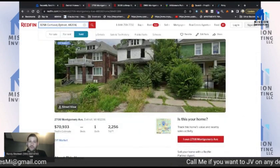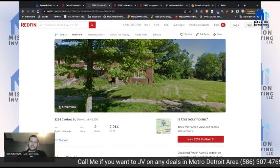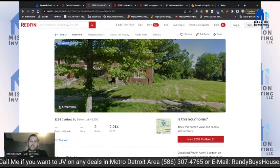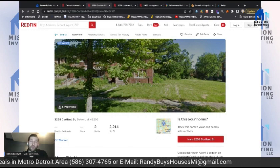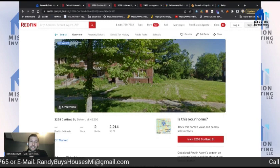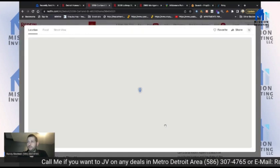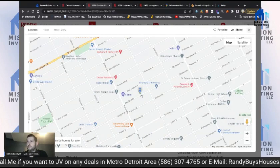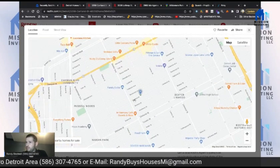Now this may be a tricky one because if you've ever dealt with the land bank before — you need to make sure you cross your T's and dot your I's with the land bank, because they can easily take the house right back. You cannot sell it until you get a clear title. If anybody knows about the Detroit Land Bank, they're kind of a pain to deal with.